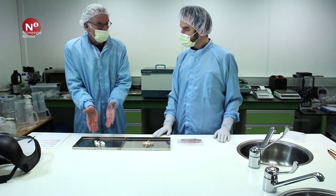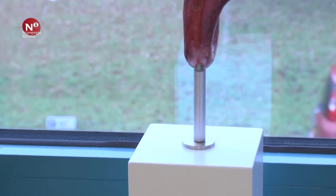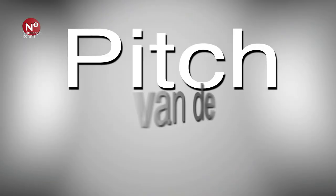Dus dit wordt dan eigenlijk straks een vulmiddel. Voordat we gaan praten over de toepassing van de schoongemaakte botten, gaan we eerst naar de pitch van de week.